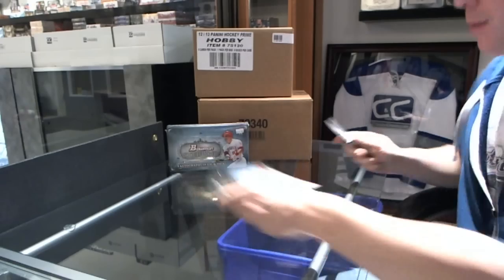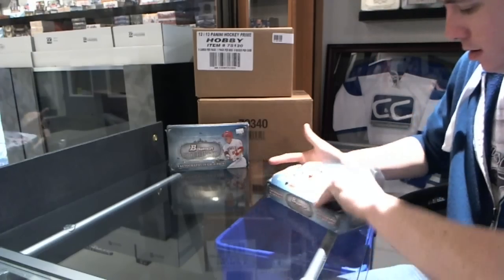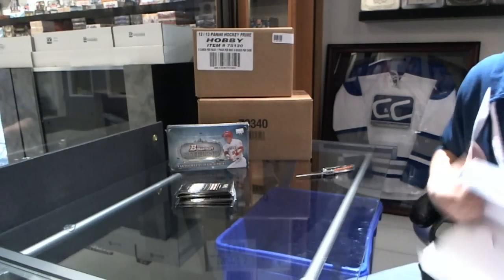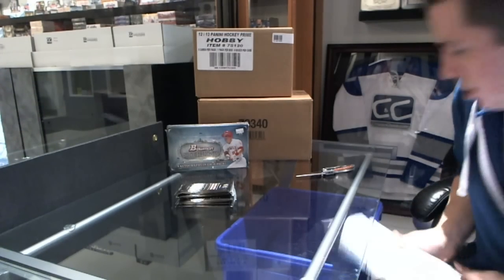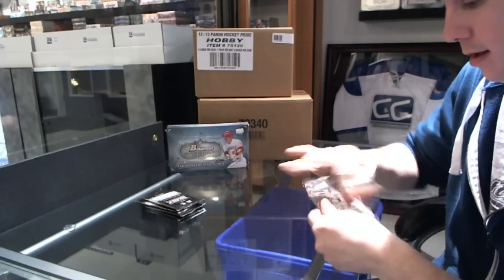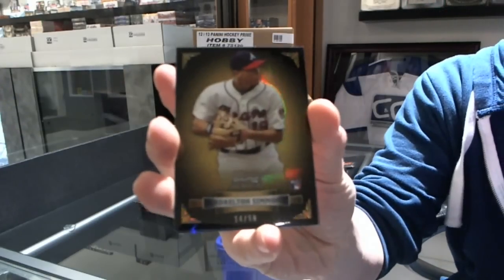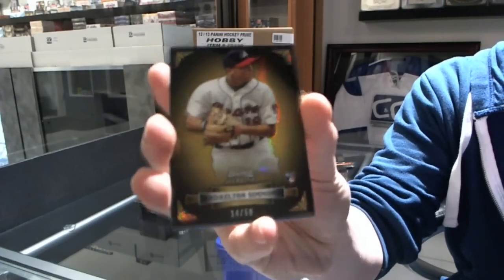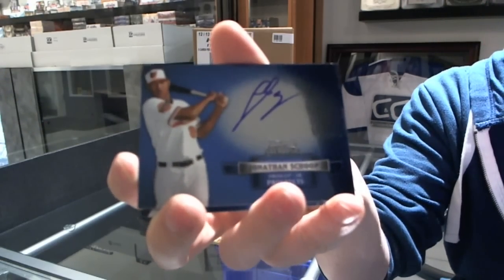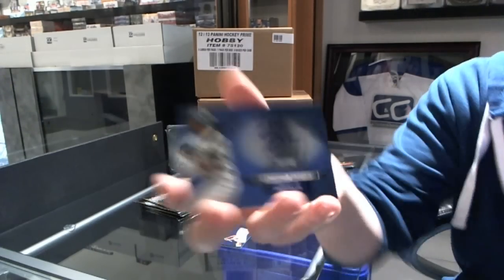Good luck buddy, Box 1. We start with a gold refractor number 14 of 50, Andrelton Simmons. The autographs are Jonathan Shoup, Jonathan Shoup, and Barrett Barnes.